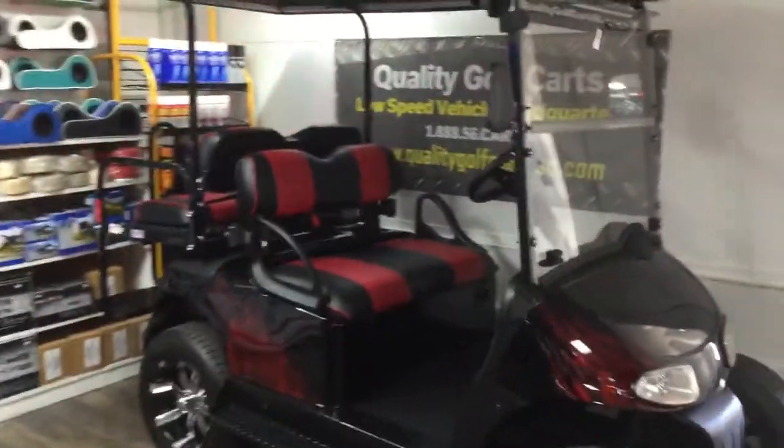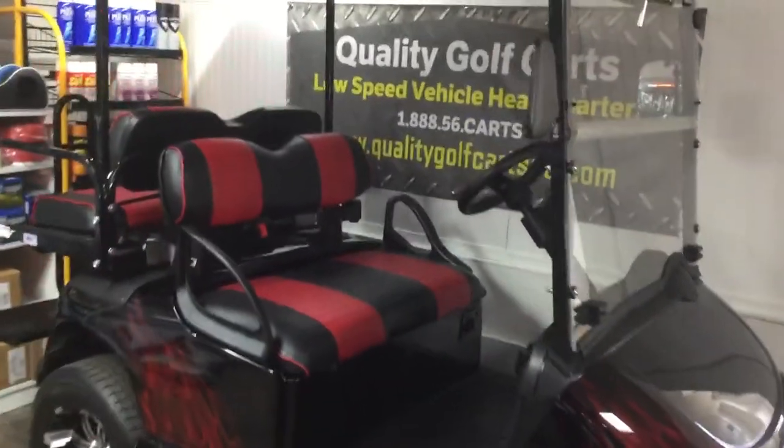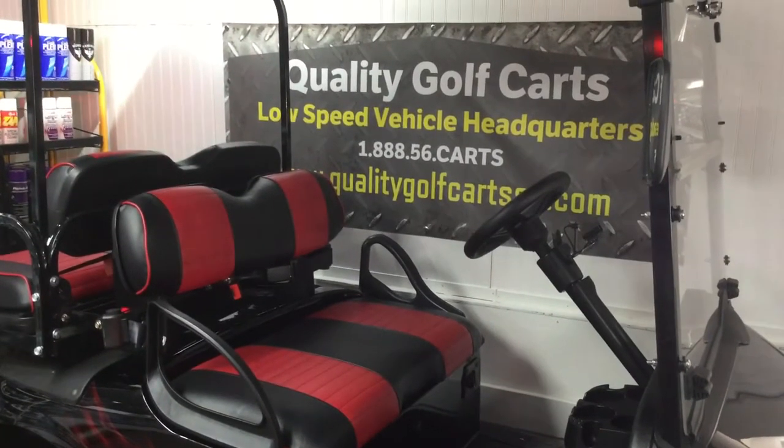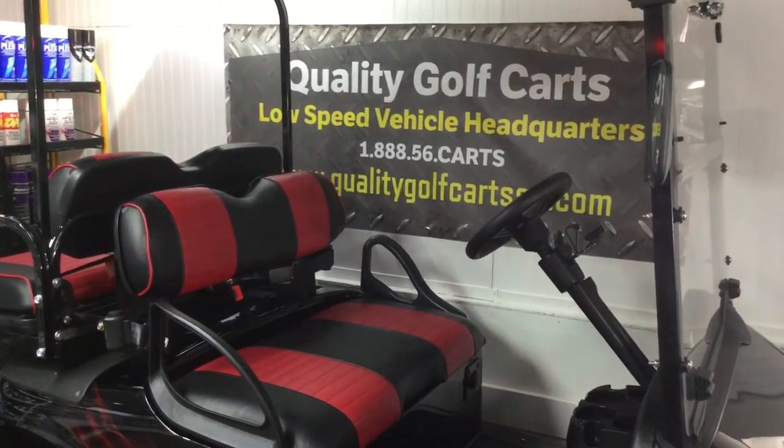Contact us today about any of our LSV carts or the possibility of converting your cart to LSV. Quality Golf Carts — we are your low-speed vehicle headquarters. We are quality. This is how we roll.